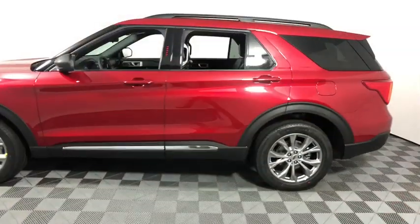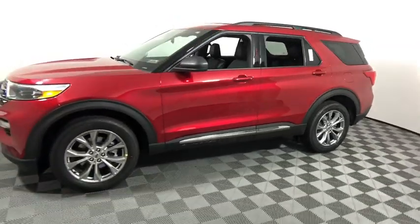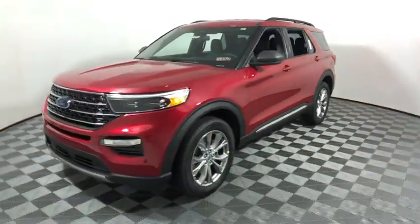Power liftgate, traction control, remote engine start, power passenger seat, dual airbags, leather-wrapped steering wheel, alloy wheels, power steering, four-wheel disc brakes, aluminum wheels, AM-FM stereo radio, compass, electronics.